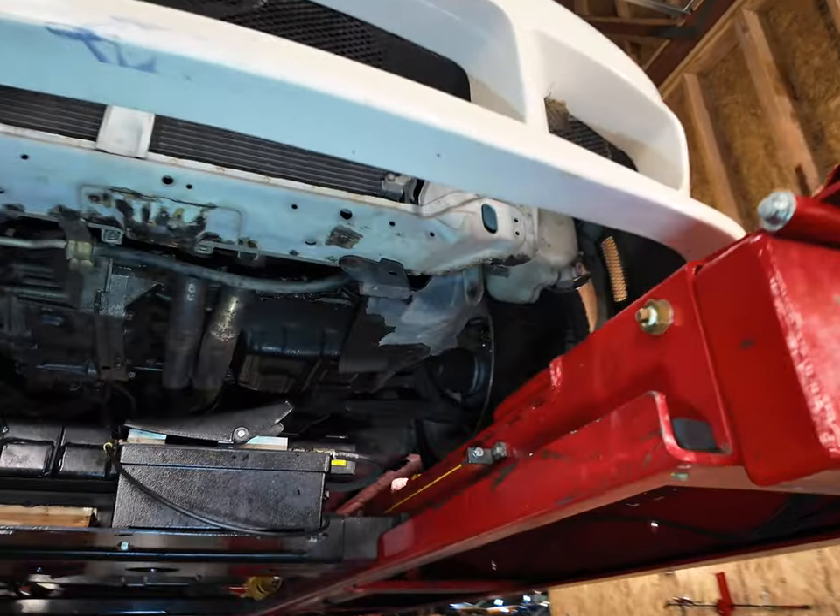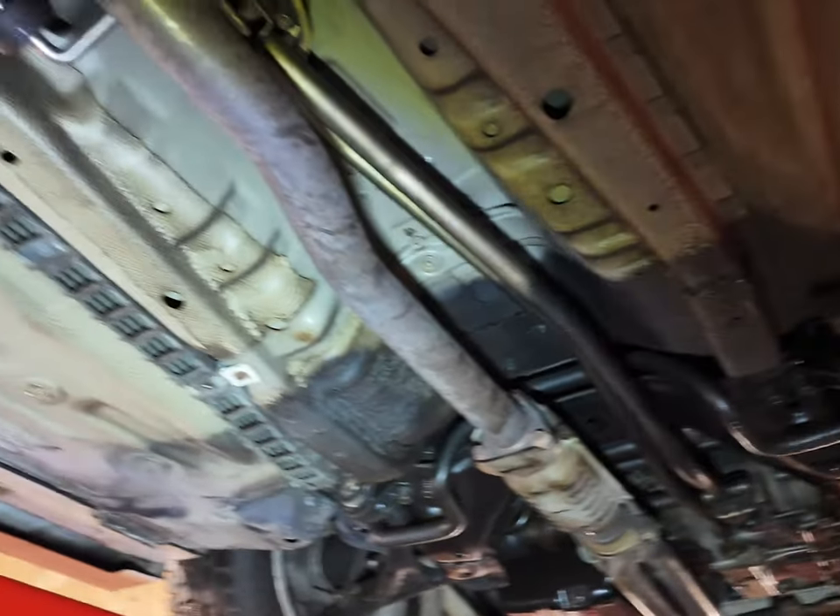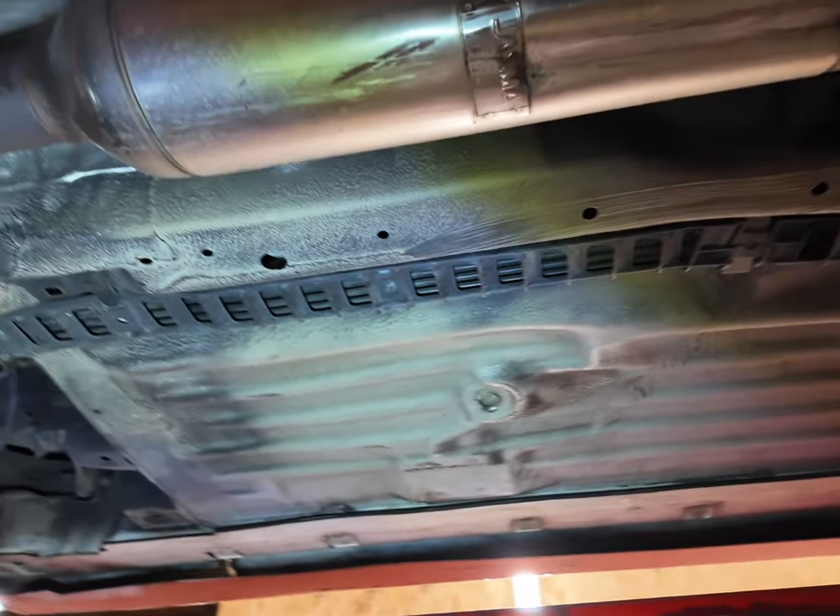Hey, it's Adam here on January 28th, just looking at the underside of the Integra Type R. We've just been driving it in the rain, so that's water underneath, but it gives you an idea of what the undercarriage looks like.